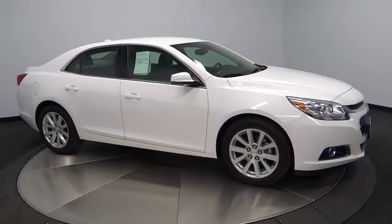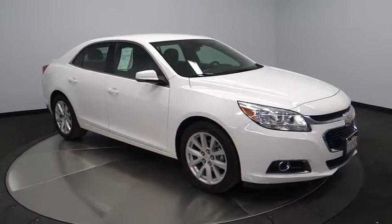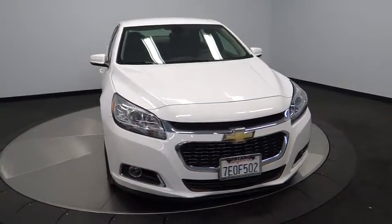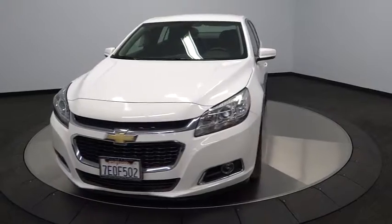The 2014 Malibu. A combination of performance and fuel economy, the Malibu is a great commuting car. This vehicle has less than 40,000 miles.